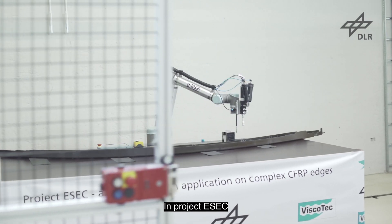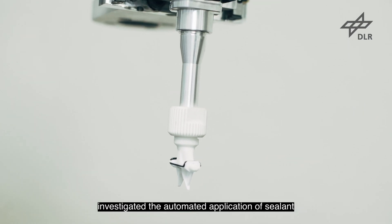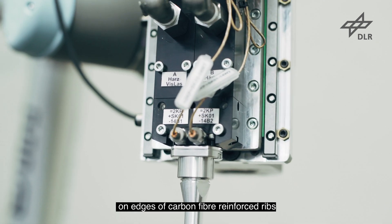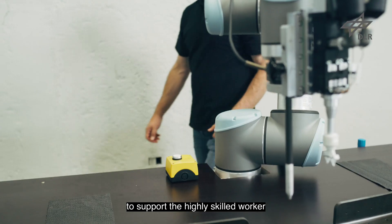In Project ESEC, the German Aerospace Center in Augsburg and Premium Aerotech investigated the automated application of sealant on edges of carbon fiber reinforced ribs with a programmable dispenser provided by Viscotech GmbH, to support the highly skilled worker.